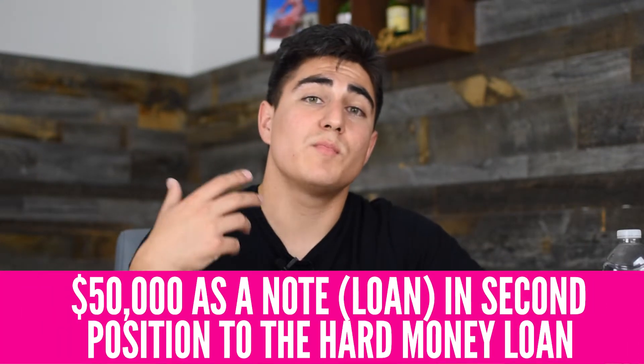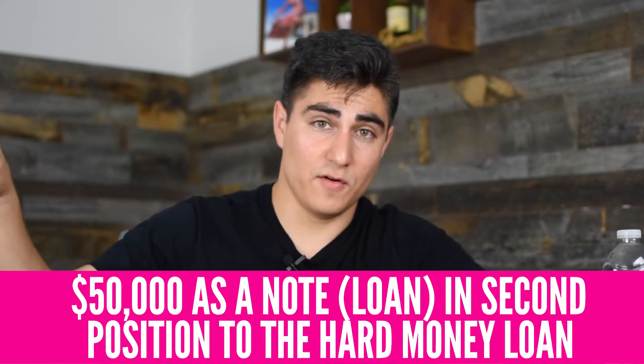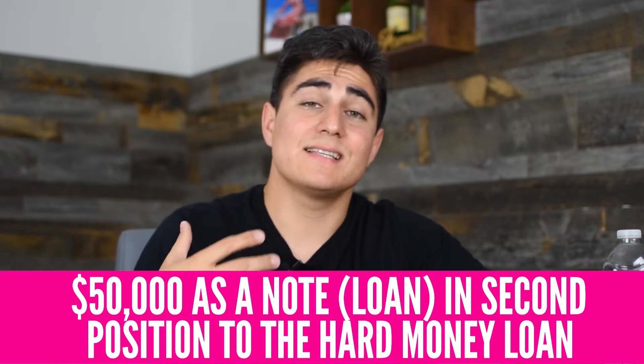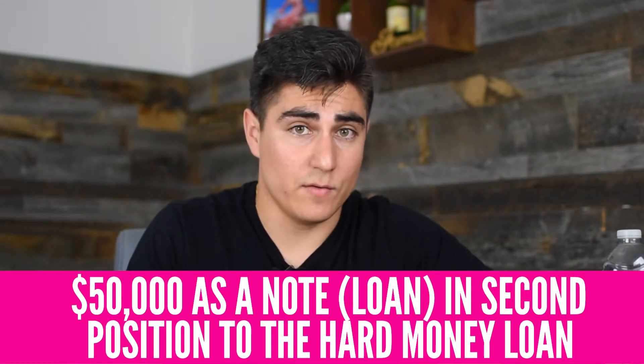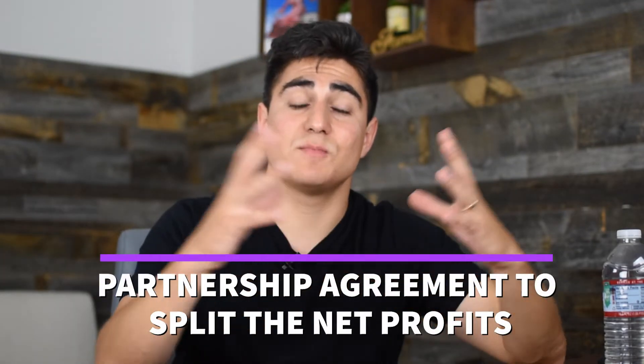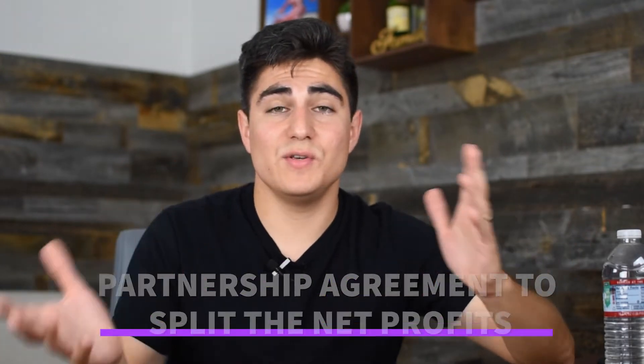So when the property gets sold, the hard money loan gets paid first, and then my note gets paid back to me second. That's using the property as collateral, and it protects my investment as well, aside from the partnership agreement we made on splitting the net proceeds. What percentage do you negotiate with your partner? You have to figure that out based on the experience you bring, the contacts you bring, et cetera.